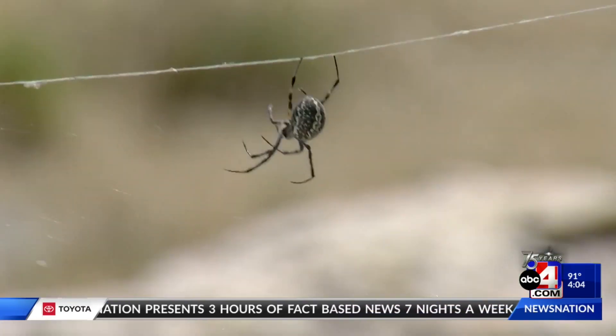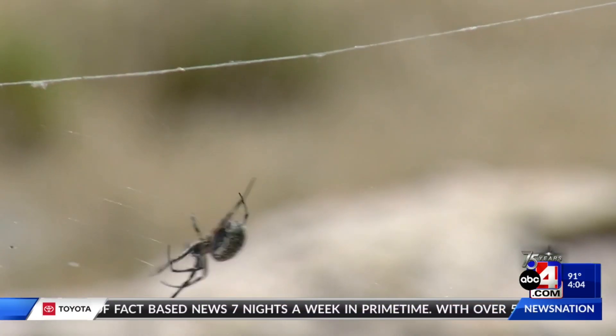On Antelope Island, these spiders are everywhere. They're a type of orb weaver. If you've read Charlotte's Web, she's an orb weaver — so it's that kind of a spider.